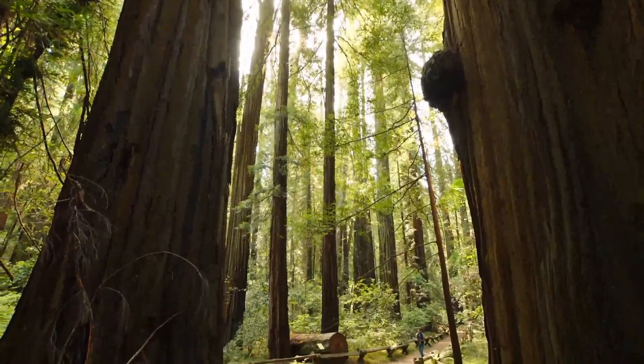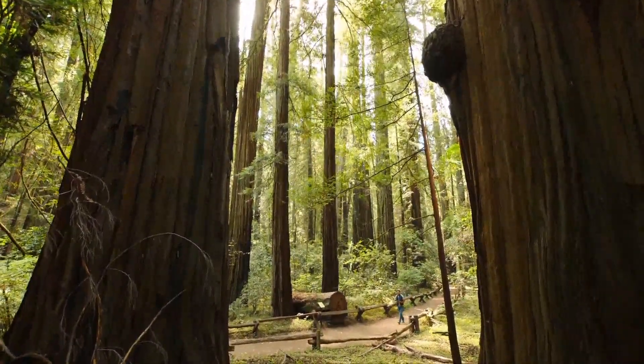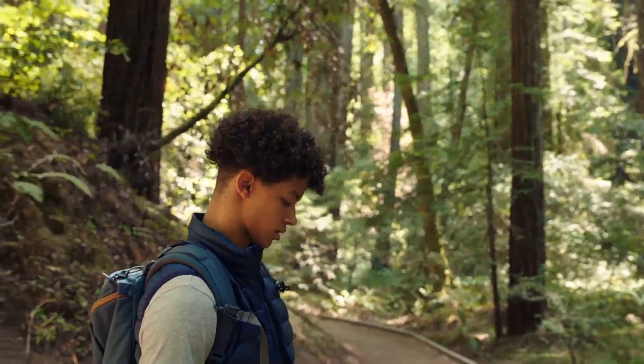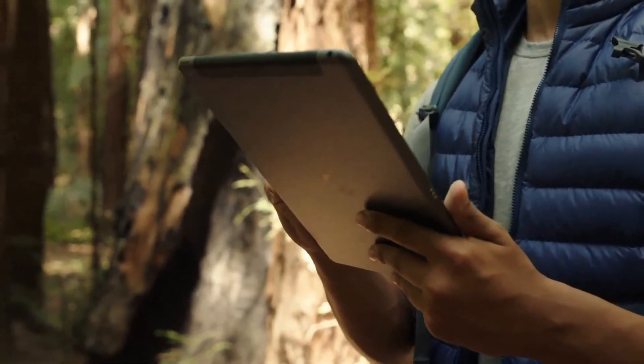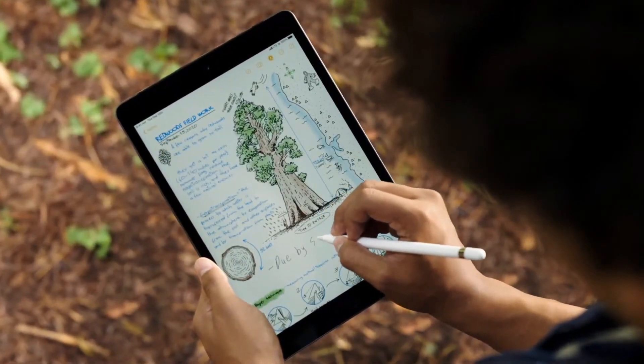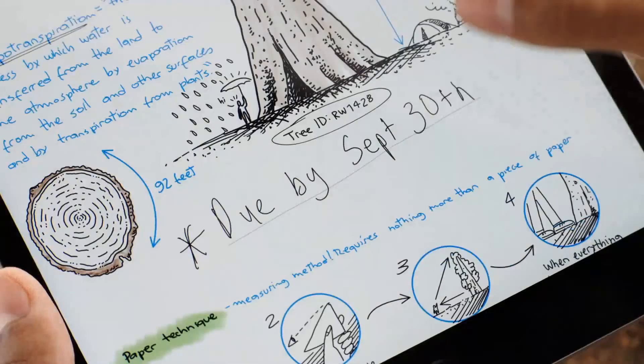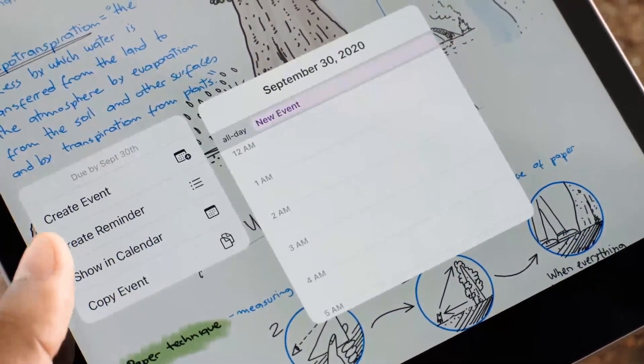iPadOS 14 makes iPad even more intuitive, fun, and productive, because you can get your work done just about anywhere. Handwritten text is just as powerful as typed text. iPadOS even understands what you write, letting you take quick actions with just a tap.